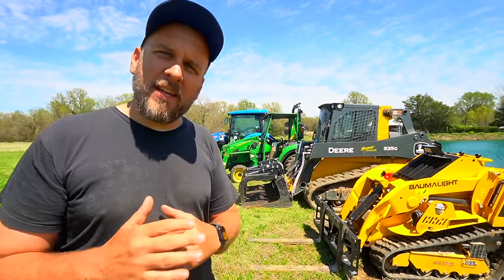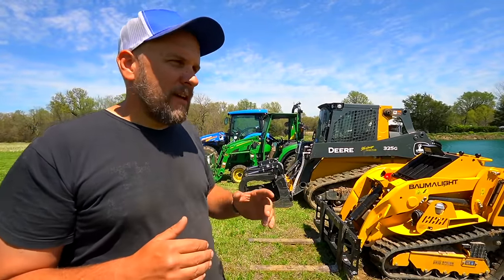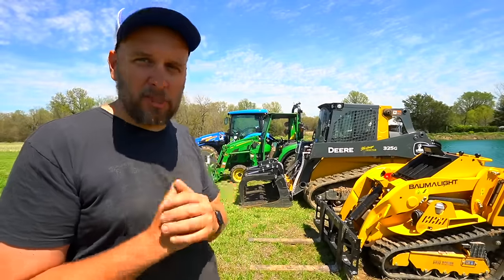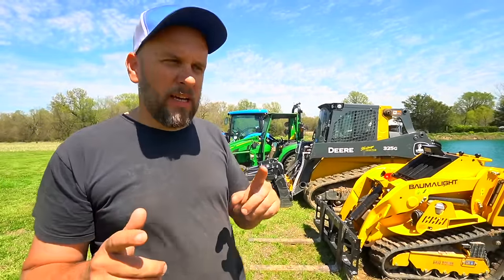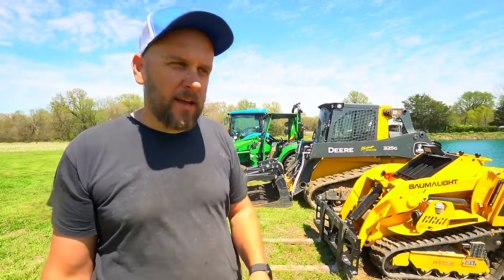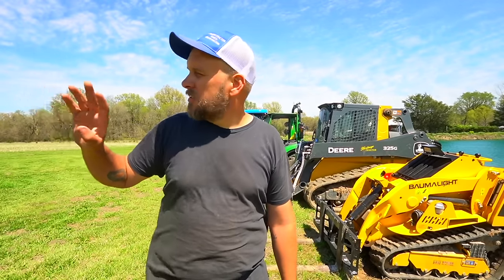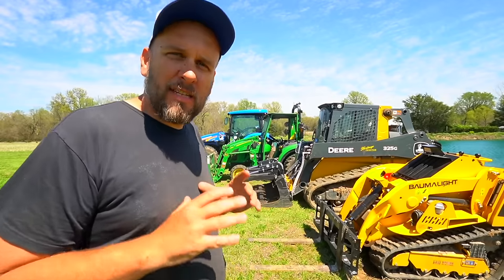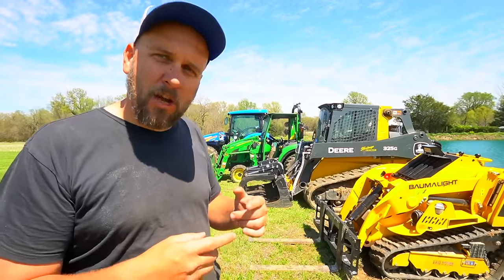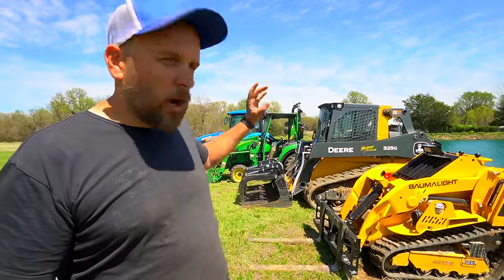The John Deere tractor was my first piece of real equipment I've ever owned, the first tractor I really ran, and saying goodbye to it is like losing one of my kids — I really do have an emotional attachment to that machine. At the end of the video I'm going to tell the whole story of why I'm making these changes, what machines I'm still going to have, and what my replacement machines will be. Right now, I want to give an in-depth explanation of what's for sale — it's not just the tractors, most of the attachments are for sale too.